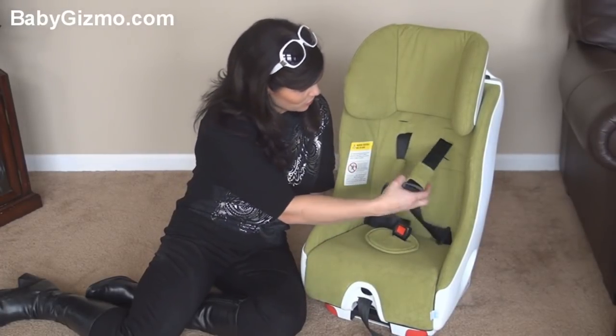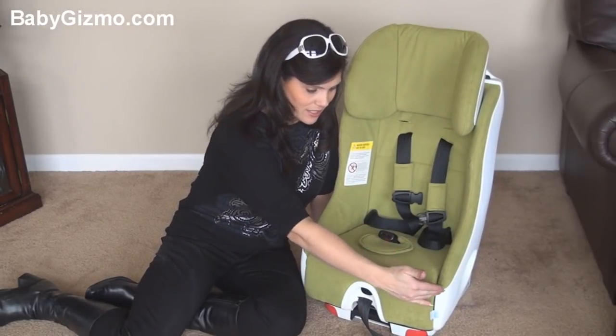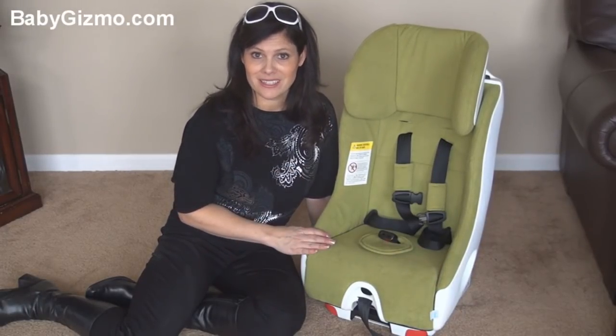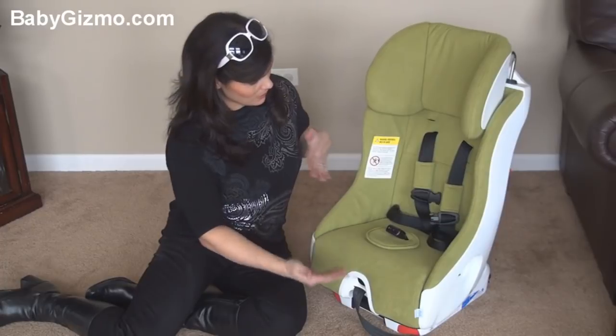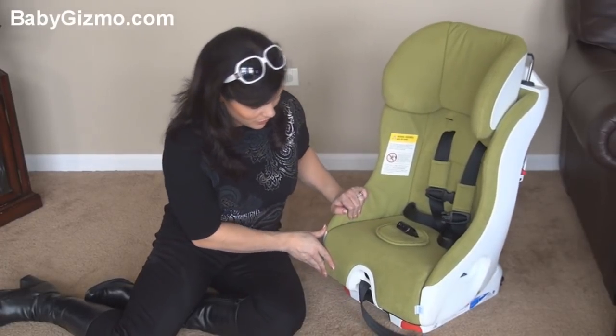It has an adjustable five-point harness — you're going to have to re-thread it. Another nice feature is it's skinny — only 17 inches at the widest point — which means you're going to get three across in a sedan. That's important for people who need to fit three car seats for three different children. It might not look skinny, but it measures out that way, so it will go three across.